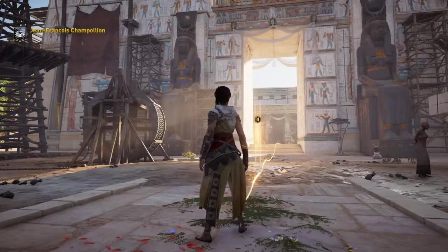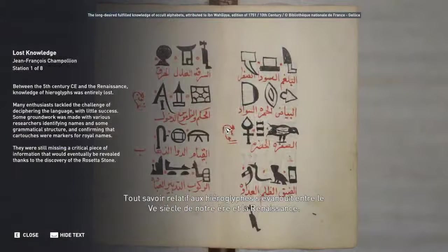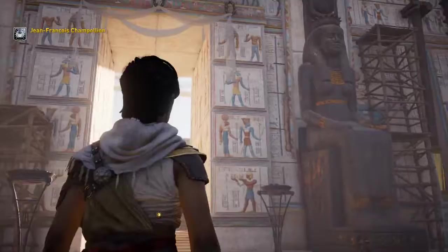Welcome to Jean-François Champollion. Between the 5th century CE and the Renaissance, knowledge of hieroglyphs was entirely lost. Many enthusiasts tackled the challenge of deciphering the language with little success. Some groundwork was made, with various researchers identifying names and some grammatical structure, and confirming that cartouches were markers for royal names. They were still missing a critical piece of information that would eventually be revealed thanks to the discovery of the Rosetta Stone.